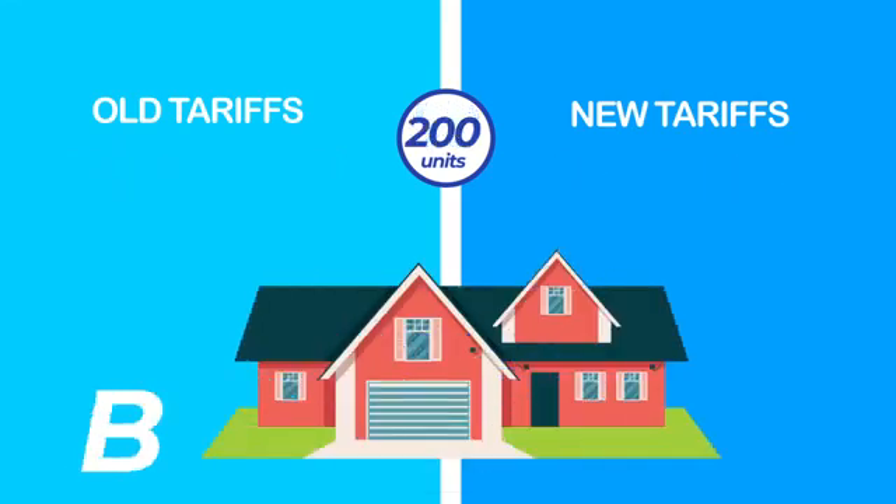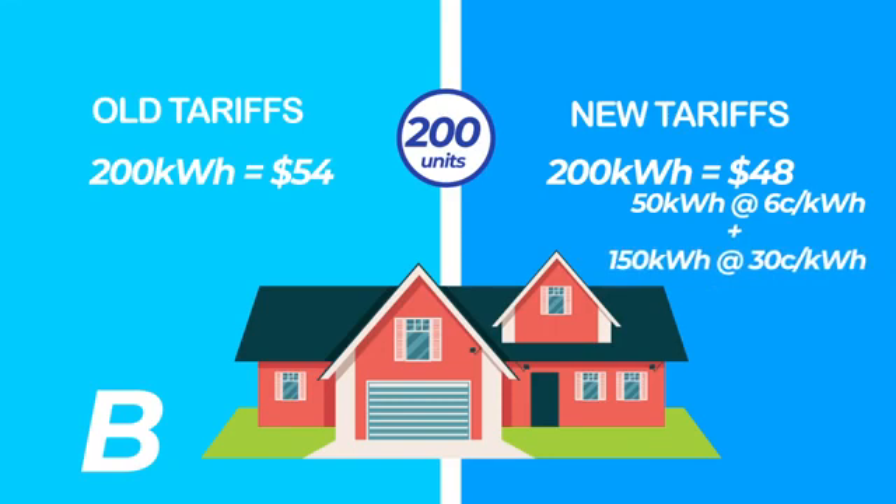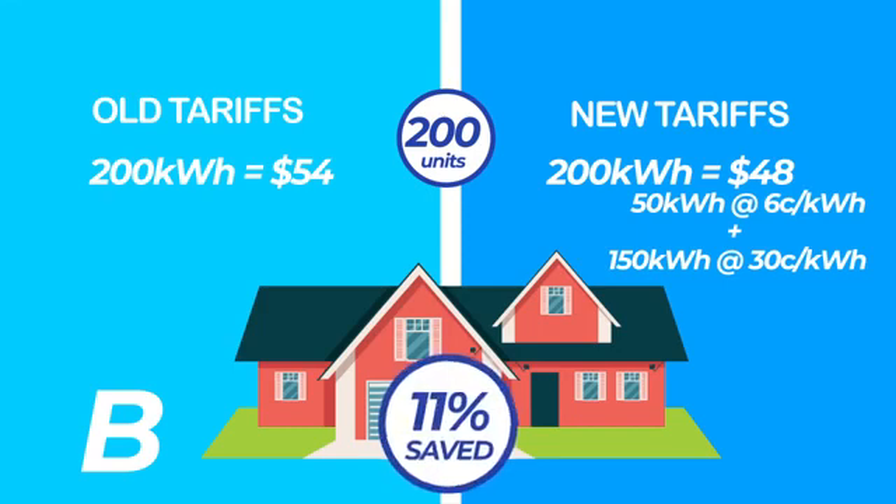Household B, for 200 units, under the old structure would pay $54 at $0.27 per unit. Now, with the stepped tariff, household B would pay $48 for the same. The first 50 units will be at a price of $0.06 per unit, and the additional 150 units will be purchased at a price of $0.30 per unit. The total cost for the 200 units will therefore become $48, resulting in an 11% saving.